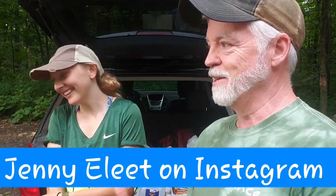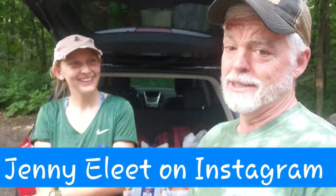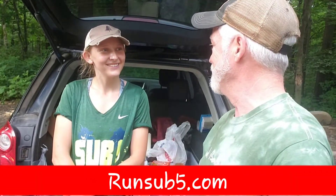As far as Instagram, if people wanted to follow you, do you have an Instagram? I have an Instagram. It's Jenny Elite — J-E-N-N-Y-E-L-E-E-T. I'll put that on screen so you can follow that. And Lisa just mentioned the shirt — Sub5. This is my mom's company, Sub5. She's a running dynamics specialist. You can look her up online, her name is Janet Leet. I'll put that in the screen as well.